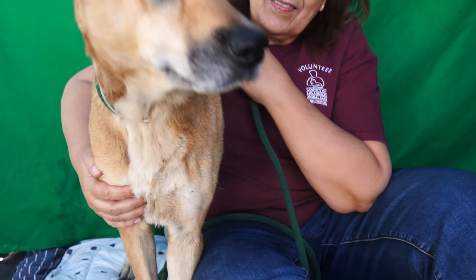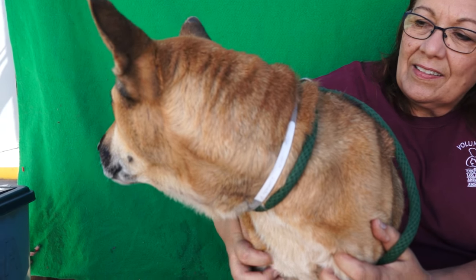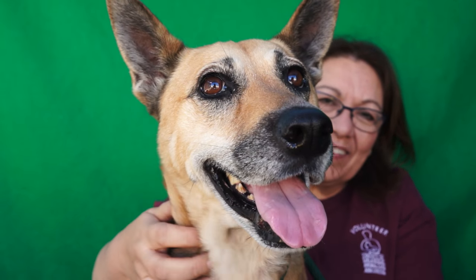This is Rainbow at the Baldwin Park Shelter, ID number A4194453. She is a black-and-tan German Shepherd and we estimate her to be about nine years old. She was given up on October the 23rd because the family had to move.